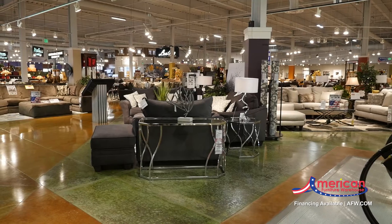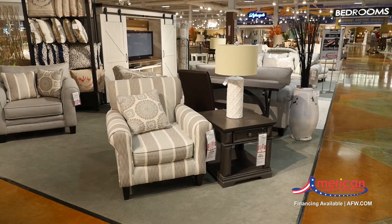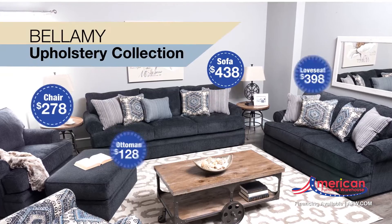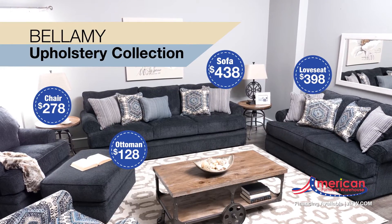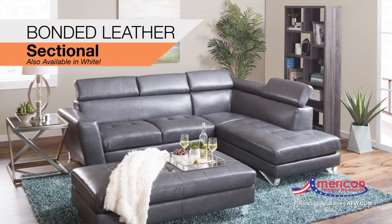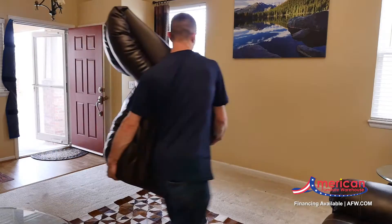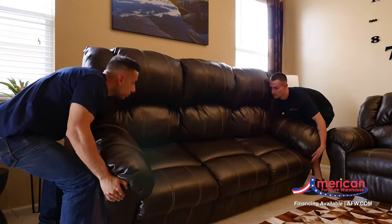Finding your style at American is easy. We carry a large in-stock selection of contemporary, vintage, and modern styles where you can mix and match to create a unique look for your home. Combining different looks with textures and a variety of elements, you can create a designer look without designer prices. With our professional delivery service, your house will transform into a home without any hassles.